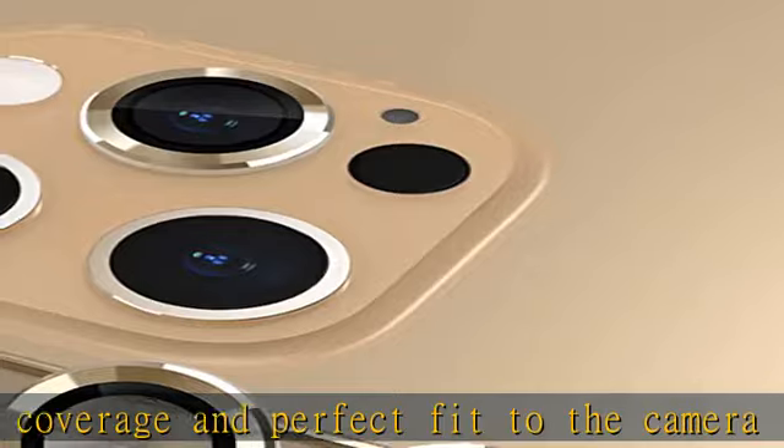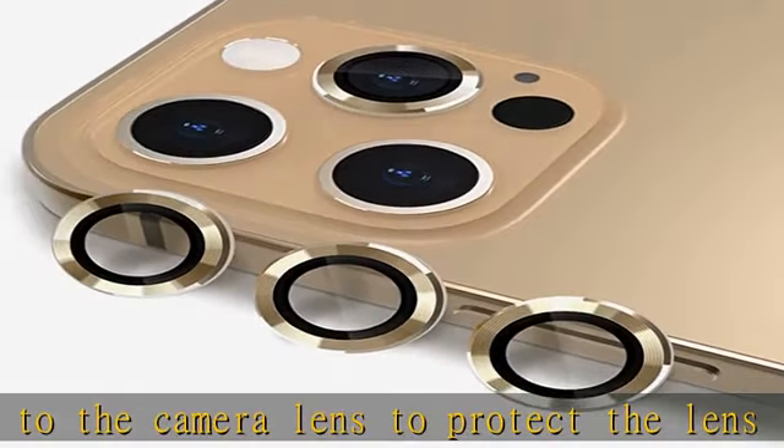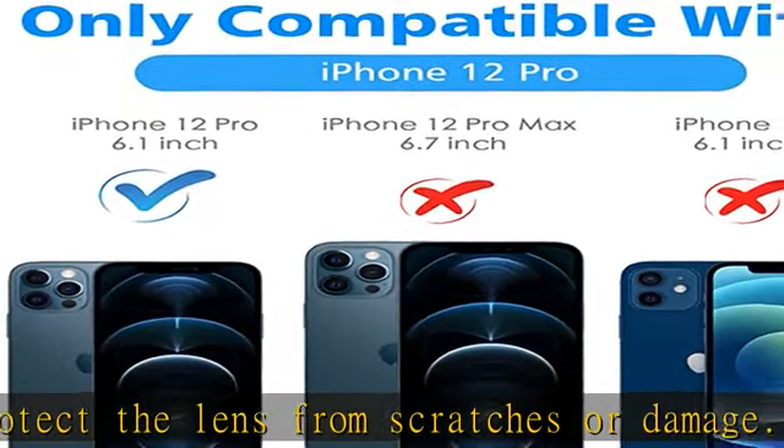What you get: 3 PCS gold camera protection, 1 pack installation package, and considerate customer service. Check the description to get this product today at the best price.